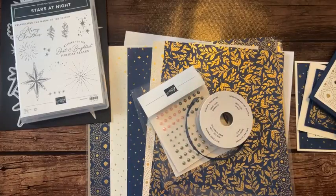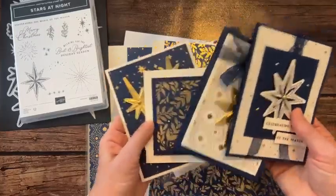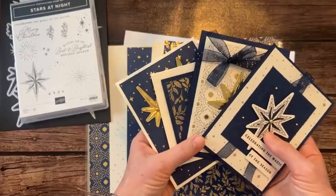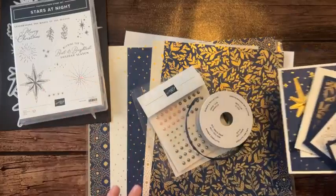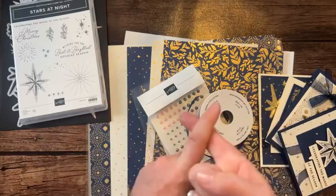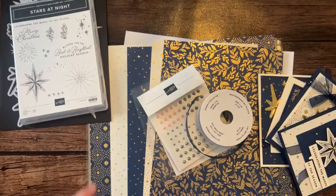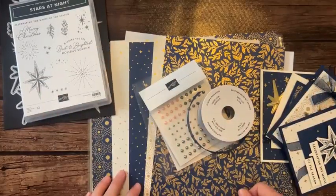Option number four for my downline: they get the make and take — all the parts and pieces to make two of each of these cards, including ribbon, gems, and designer series paper. They need their own stamps and dies. Option number four for my downline is $15. Two great reasons to join our Inkspired Stampers team: free PDF tutorials and make and takes for only $15.